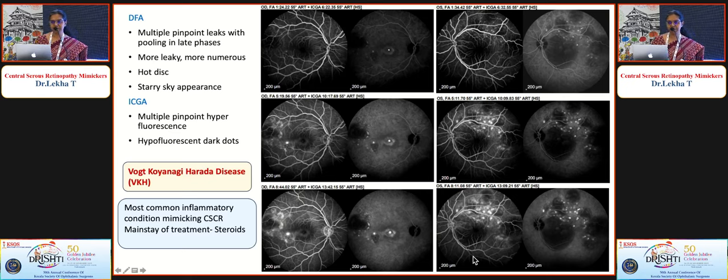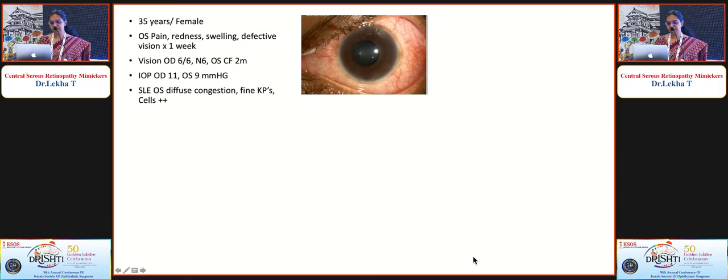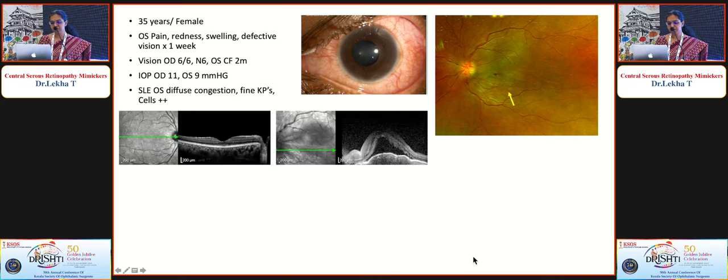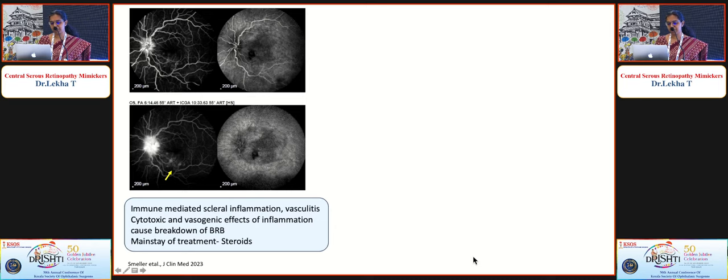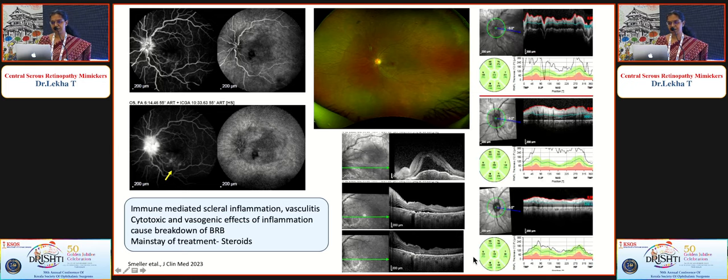A 35-year-old lady with pain — important point — redness, swelling, and counting finger vision had anterior uveitis, disc edema, choroidal fluid, and subretinal fluid on OCT, with RPE undulations and RNFL edema. Posterior scleritis was suspected and confirmed by the T-sign on ultrasonography, further supported by FFA showing disc leak and pinpoint hyperfluorescence. Scleral inflammation and associated vasculitis caused the macular exudation; steroids are the treatment. This patient did well with good resolution of macular and disc edema.